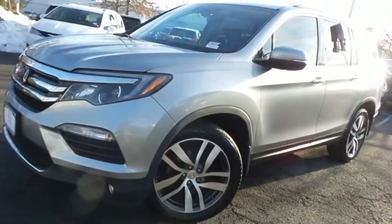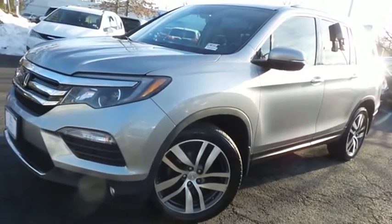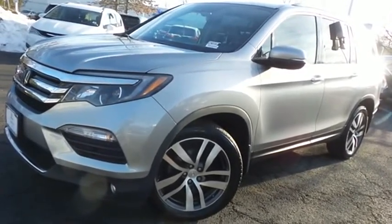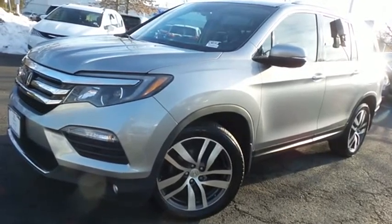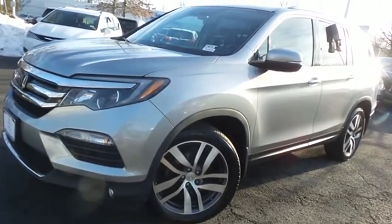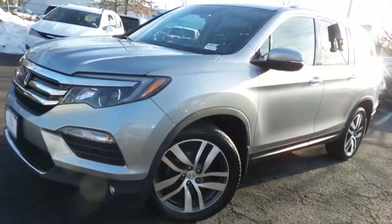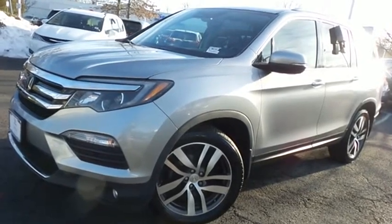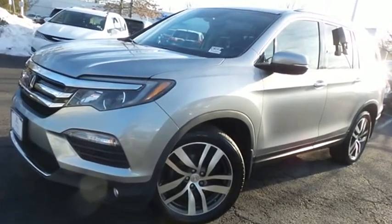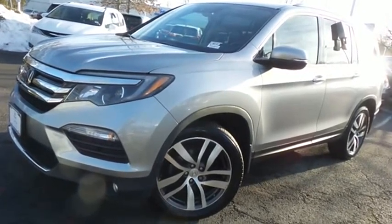Come down to Honda of Nanuet today and test drive this gorgeous, fully loaded, extra clean 2017 certified pre-owned Honda Pilot Elite all-wheel drive, with navigation system, rear DVD entertainment system, Bluetooth, reverse camera, premium sound system, heated and cooled front seats, rear heated seats, heated steering wheel, and only 48,000 miles.